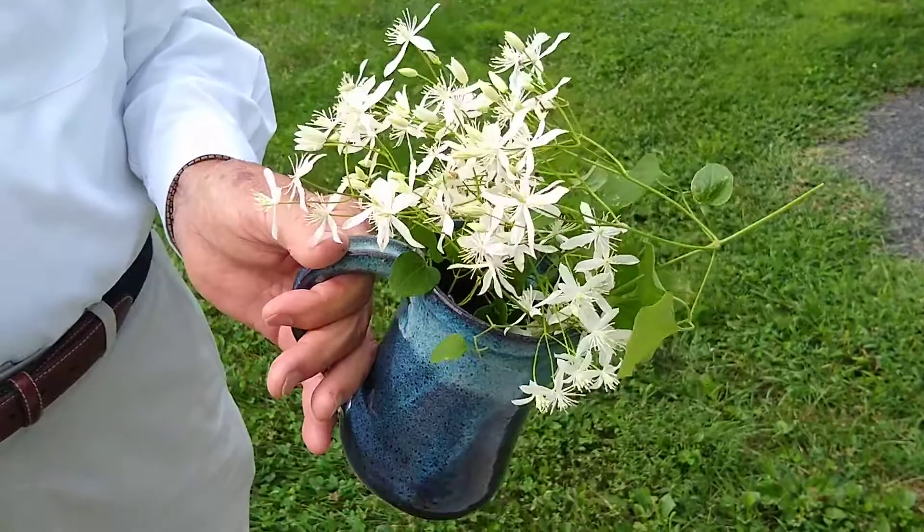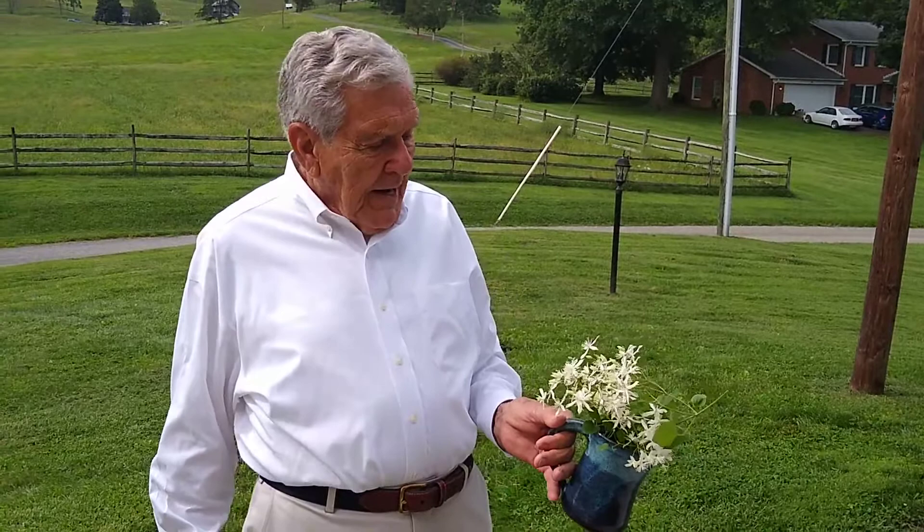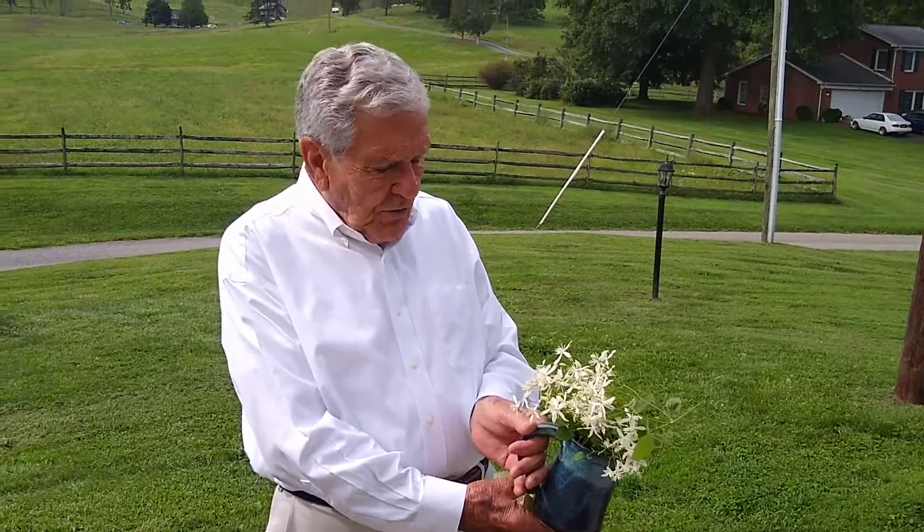This plant is in the buttercup family, but it is a vine and will absolutely climb through trees and overtake them. It will climb almost up to 30 feet high, and when it has overtaken a tree, it looks like a snow-covered tree.